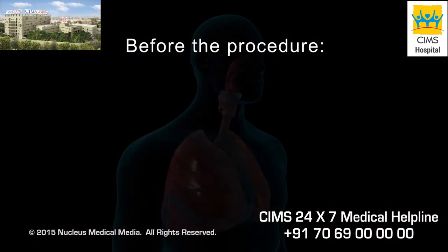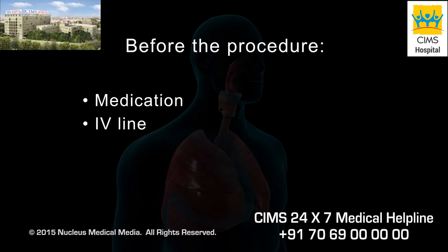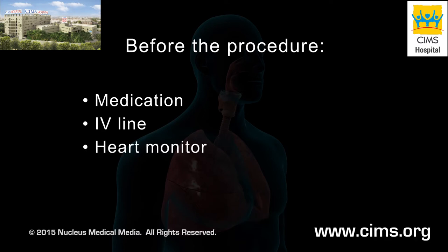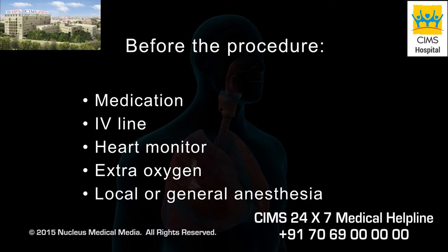Before your procedure, you will receive medication to help you relax and minimize coughing. An intravenous line will be inserted for additional medications. Your heart and blood pressure will be monitored and you will be given extra oxygen during the procedure. You will be given either a local anesthetic to numb your throat or general anesthesia.